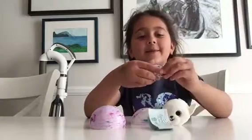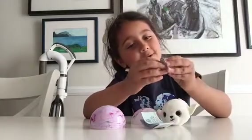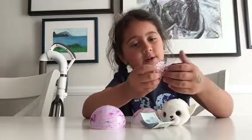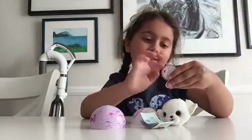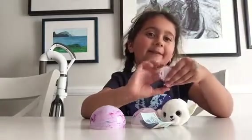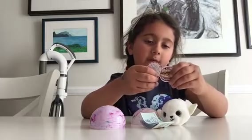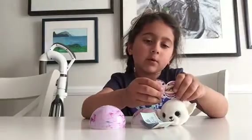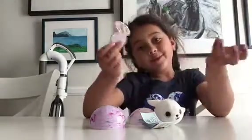Let's look up her name. The name — so it's Samantha. And her birthday: April 8th.